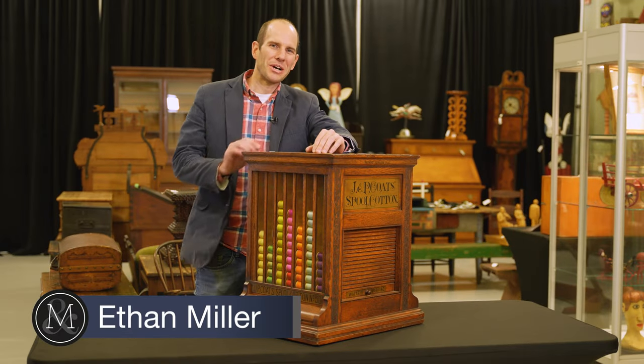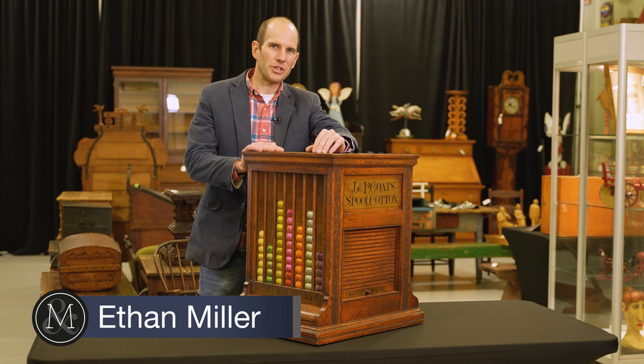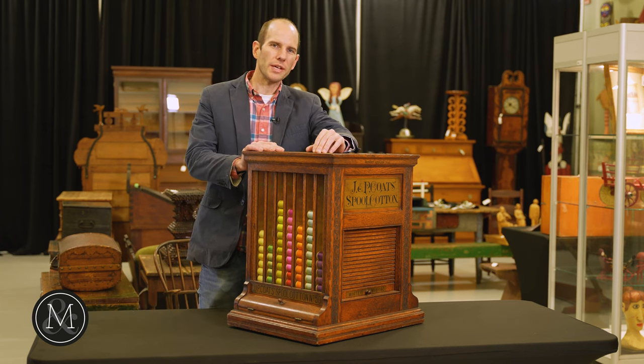Hi there, it's Ethan Miller from Miller & Miller Auctions. Here we come, October 29th fast approaching, and I have with me something that is absolutely intriguing.